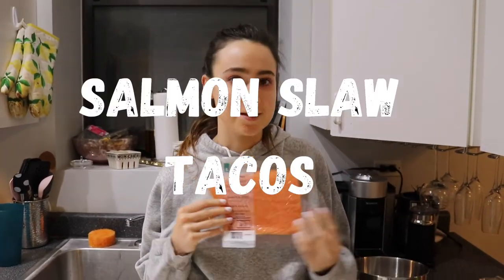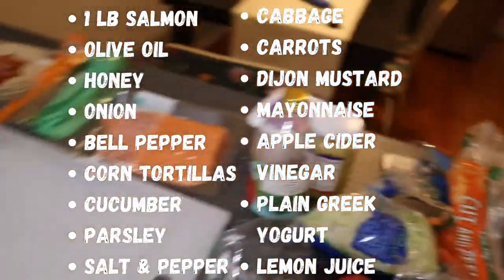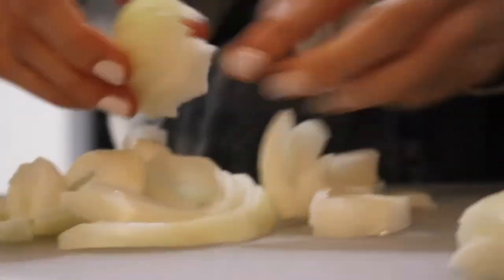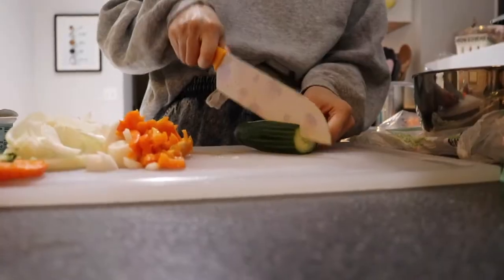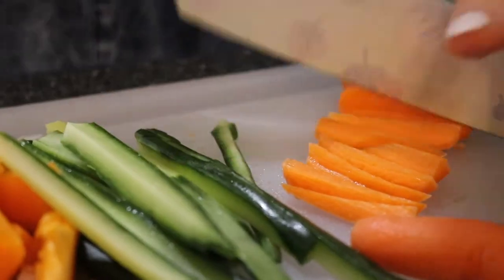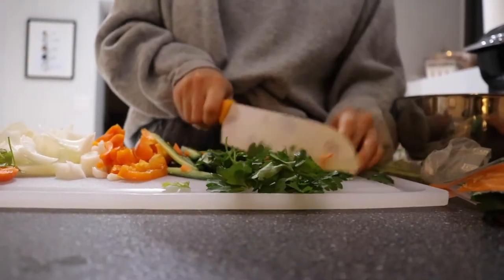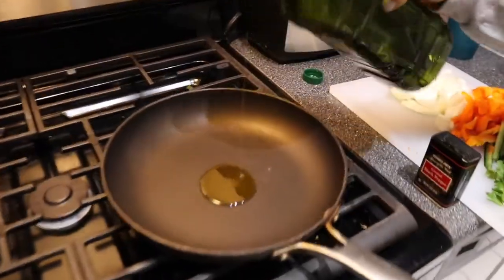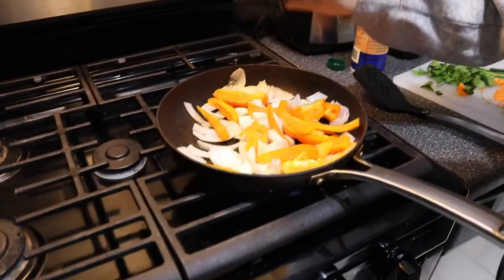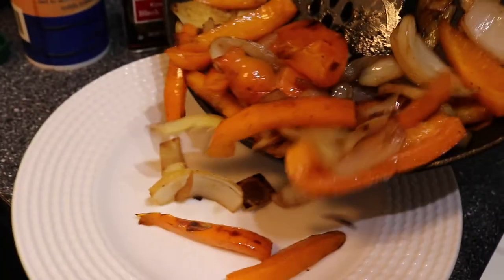Day five: we're making salmon tacos, using our most expensive item and finishing up the odds and ends from the week. Start with the remaining onion — dice it and pull apart into slivers. Chop a bell pepper, removing the core. Cut the leftover cucumber from recipe one into matchsticks, and slice the remaining carrots lengthwise. Use up as much parsley as you can.